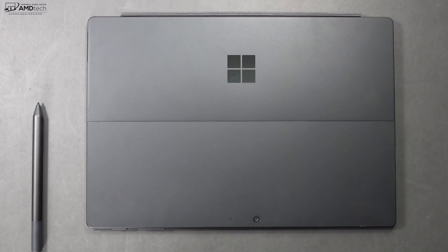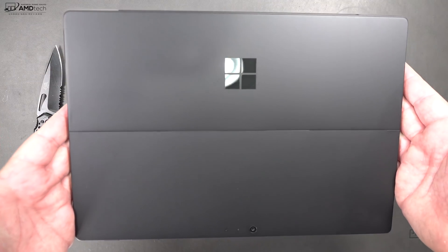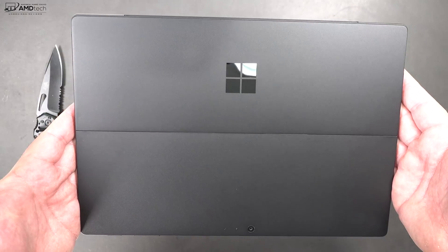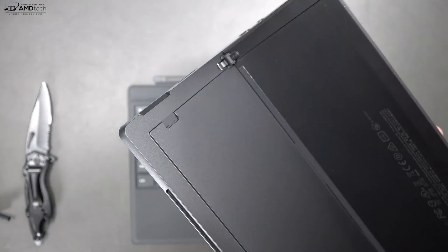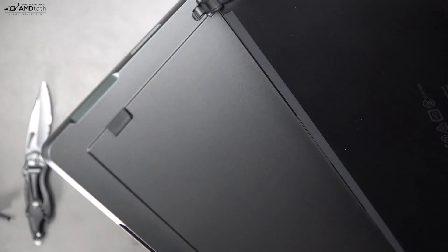Something new with this device is the matte black finish. I'm a huge fan of it — I think it looks gorgeous, elegant, and very sleek. So far, fingerprints haven't really been an issue. I love the kickstand on this, giving you the excellent angle that you want, and you also get that very sturdy hinge.